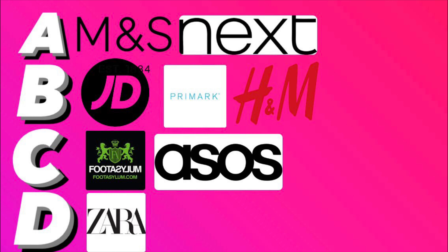Moving on to the D tier one — I've got Zara. I just hate Zara. I think all of it is really bad. I know that's probably unfair because it's probably about as good as Next, but it's just not for me. Every time I've been in there I've never seen something I thought was actually nice. It's not great for me personally.